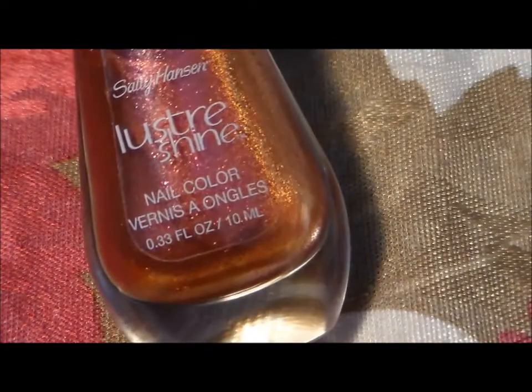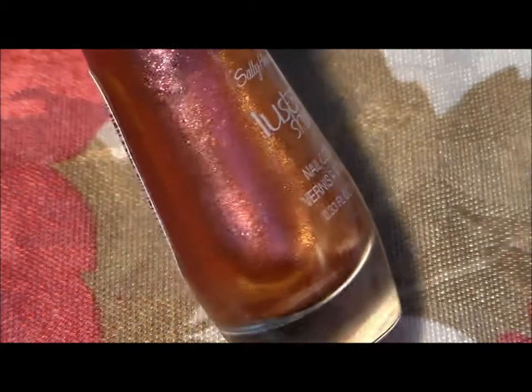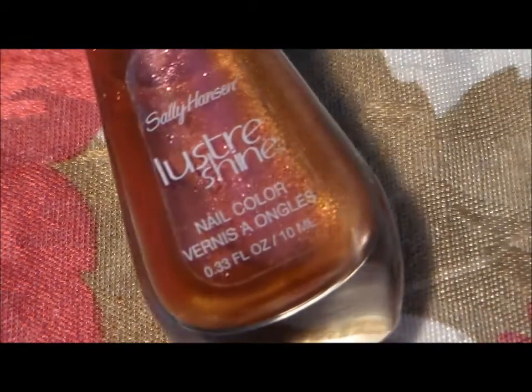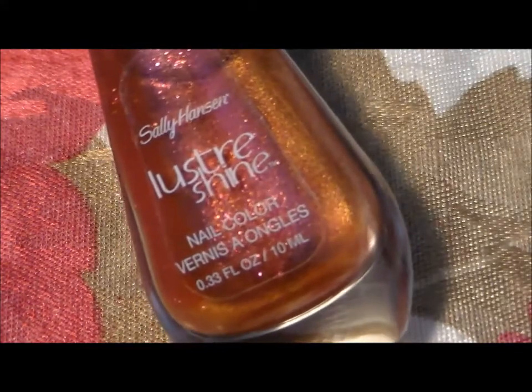Hello everybody, Miss Charlie here with another polish of the week. This one is from the Sally Hansen Luster Shine. I don't have any of these but I decided to pick one up from Walgreens — they were on sale for like four something and I had a coupon for 50 cents off.